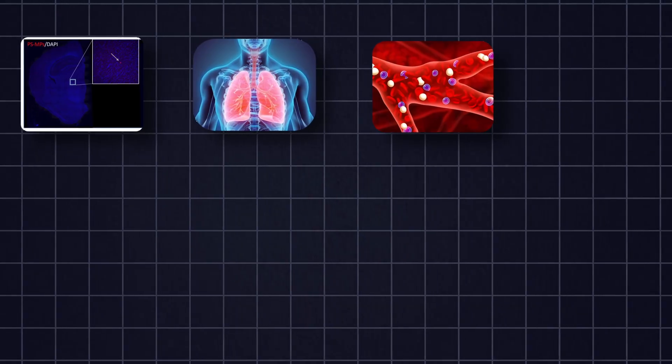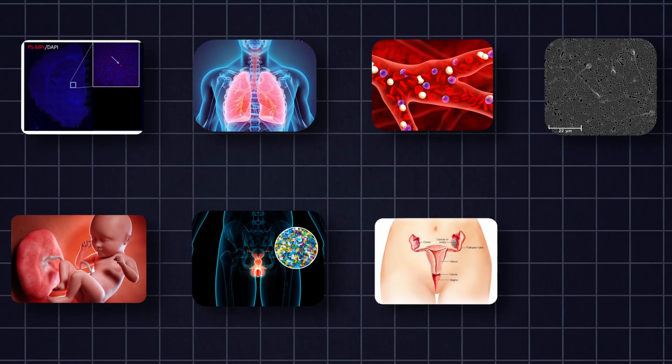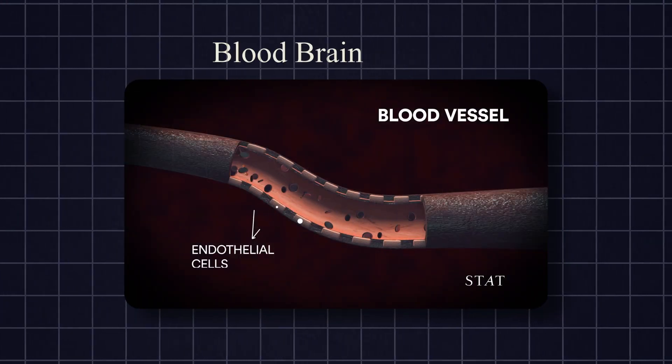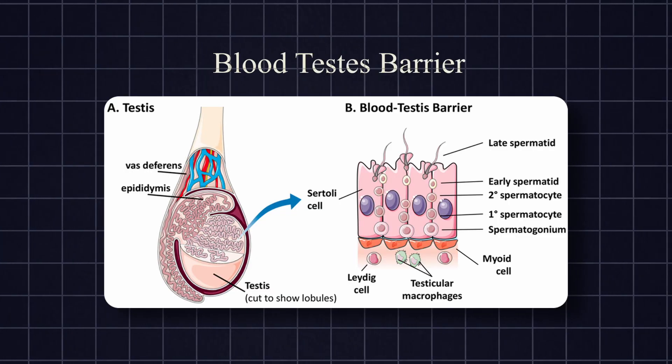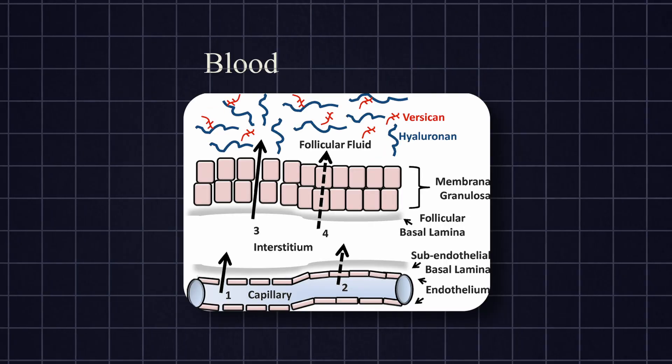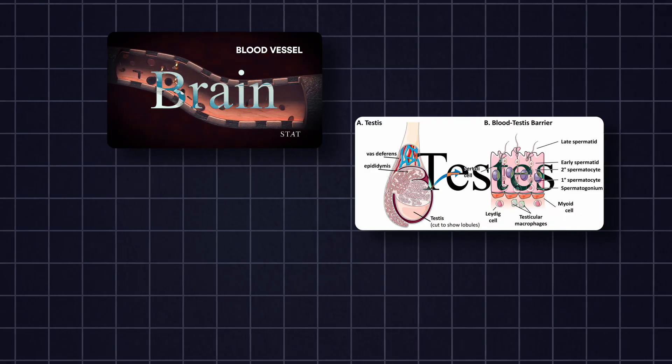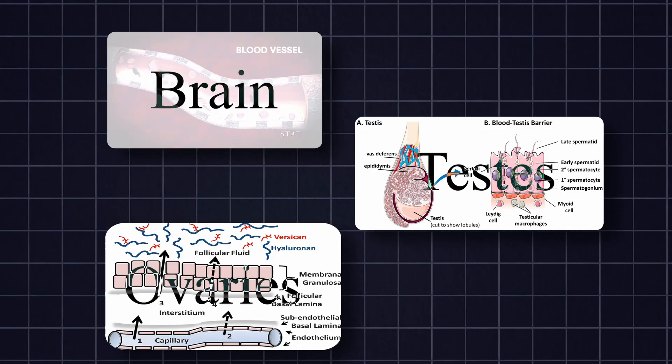Scientific studies have found microplastics and nanoplastics in multiple parts of our body — brain, lungs, blood, semen, placenta, testicles, ovaries, and liver. Microplastics enter direct contact with our body through water, food, and air. They are able to cross biological barriers such as the BBB (blood-brain barrier), BTB (blood-testes barrier), and BFB (blood-follicle barrier), penetrating into the brain, testes, and ovarian follicles.